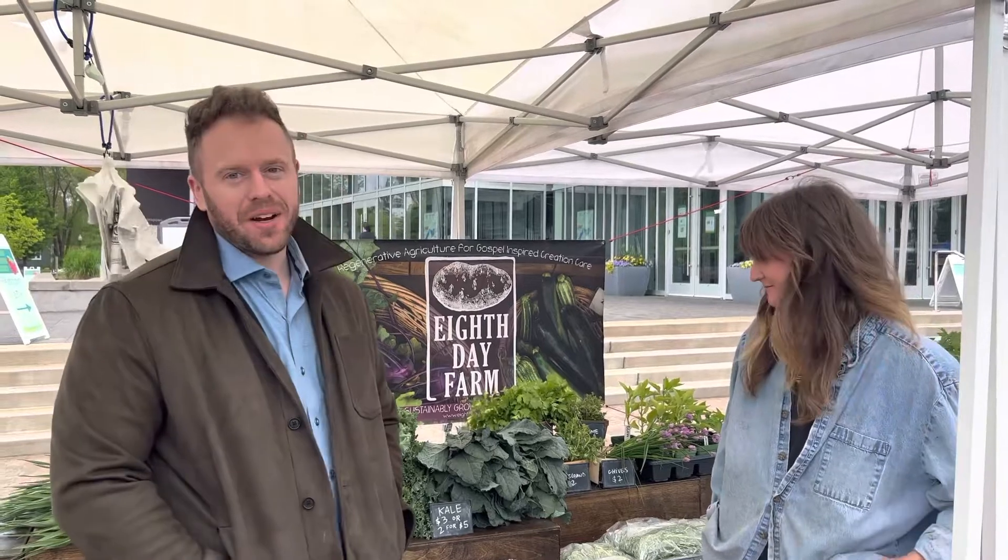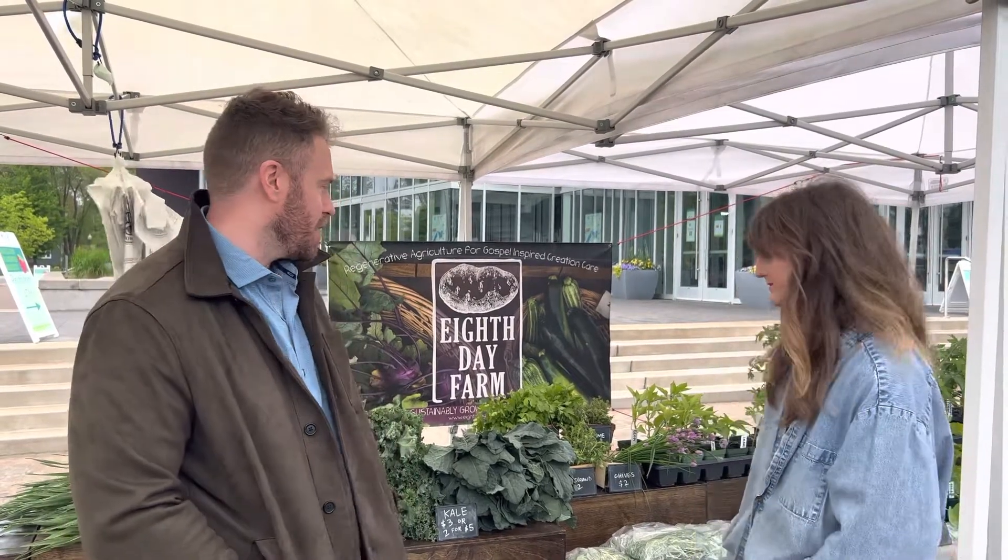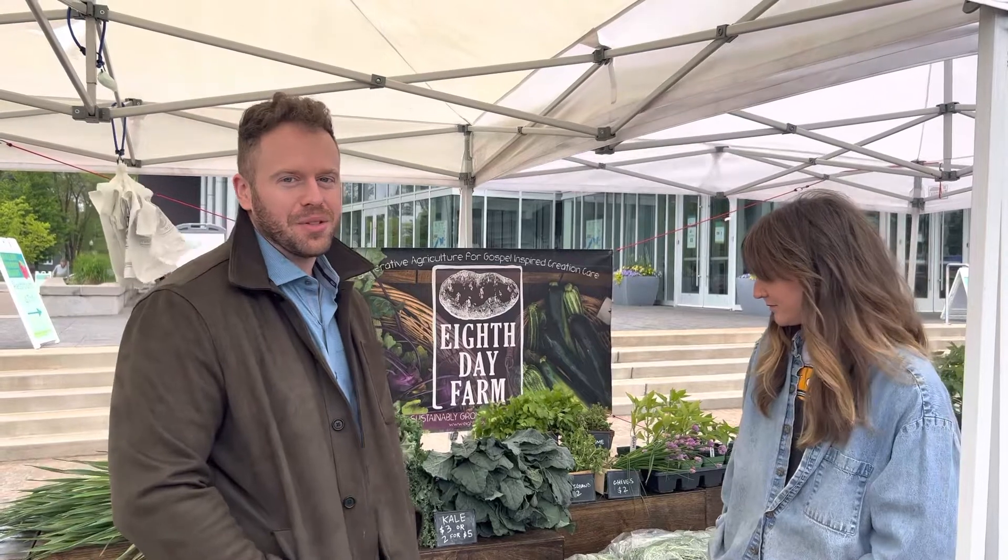Hi everybody, this is Dr. White from Linewell, and I met Brooke from B.T. Farms. This week we are highlighting some different herbs, so I was just talking with Brooke about cilantro and chives.